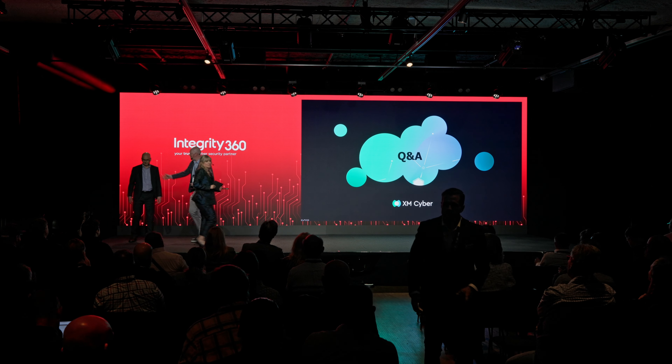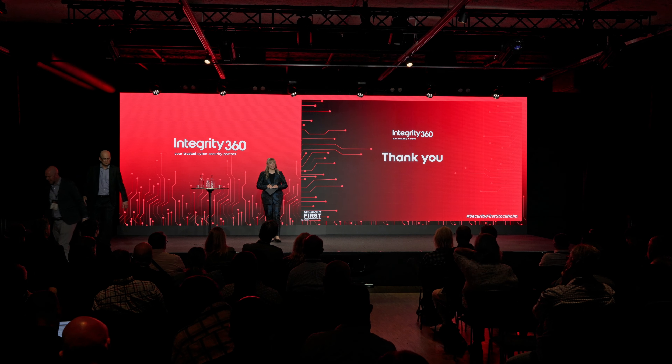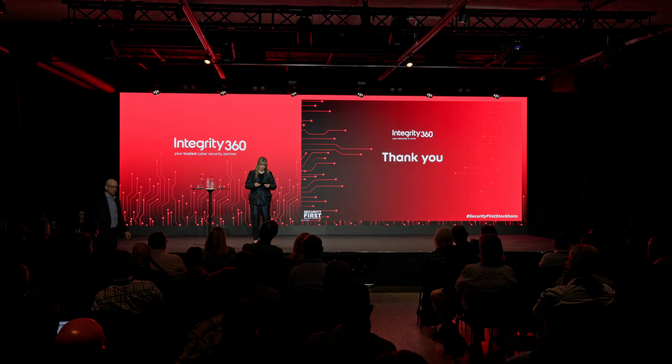Thank you so much, both Matt and Brian. And now it's time to take a little energy break.